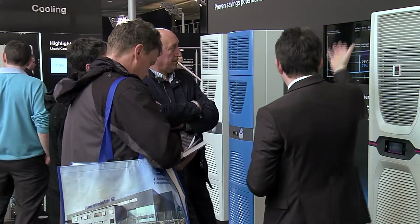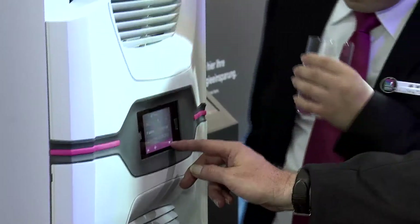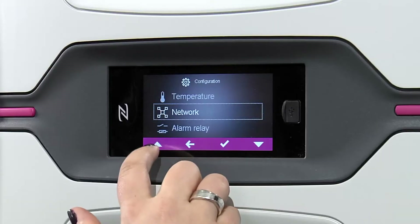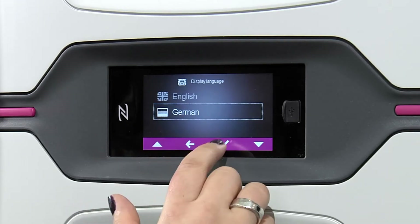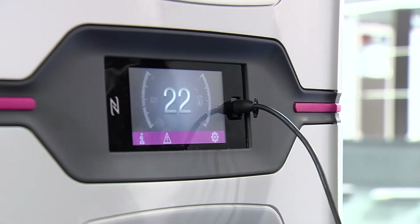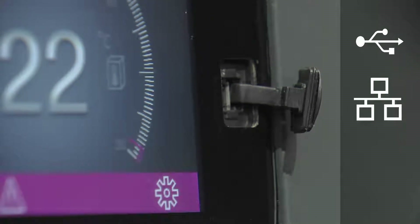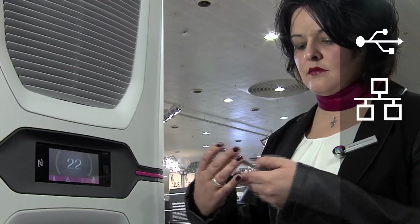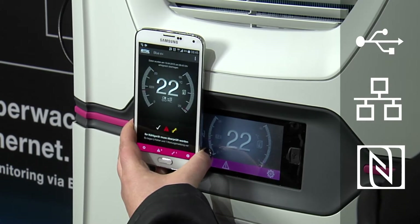What about operation? Easier than ever before. With an industrial-grade touch display, all cooling unit parameters are configurable in plain text. The intelligent interfaces facilitate diagnosis via USB, remote monitoring via Ethernet, and fast diagnosis via the integral NFC interface.